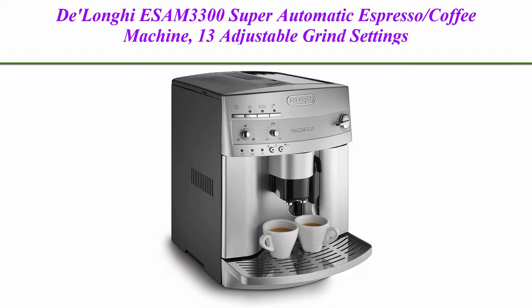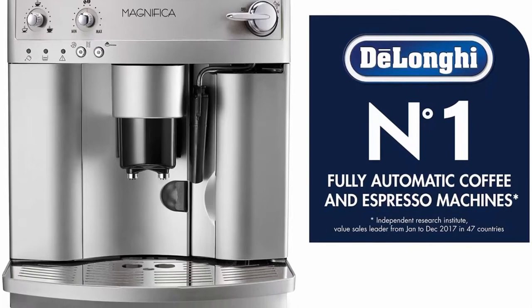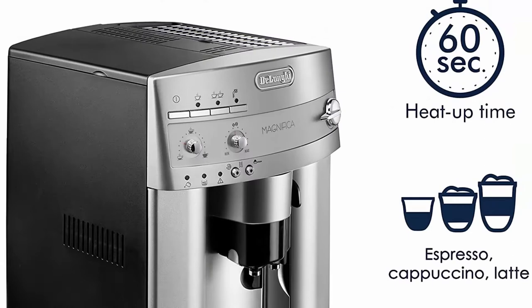Top 1: Delonghi ESAM3300 Super Automatic Espresso Coffee Machine, with 13 adjustable grind settings and manual frother for customized espresso drinks. The professional burr grinder with 13 adjustable settings grinds fresh beans every time to ensure maximum freshness.